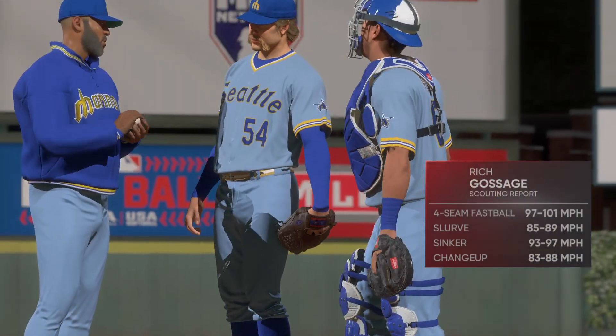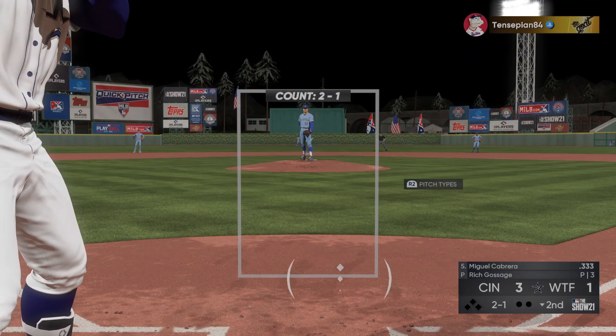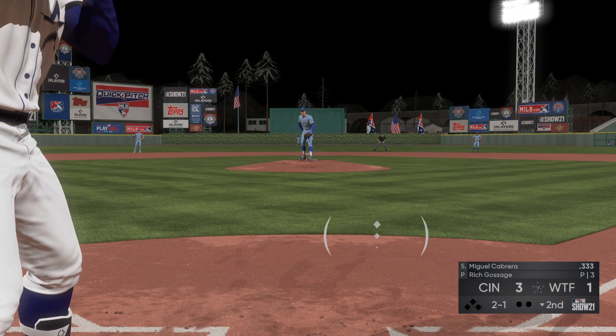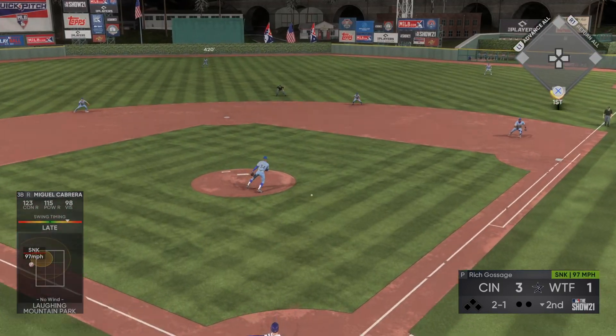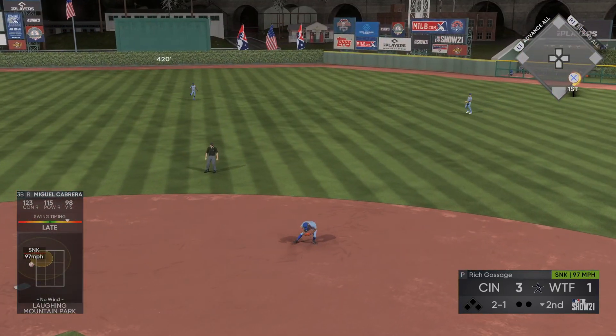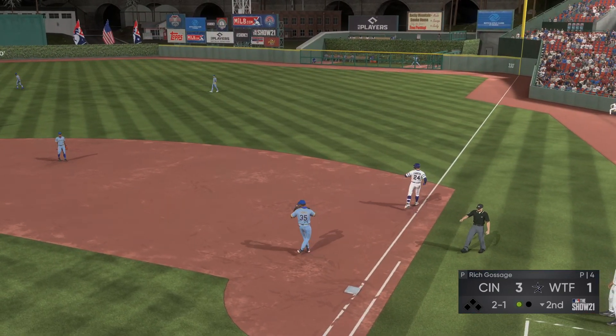A right-handed reliever standing six-three gets the ball now out of the bullpen. Last half of the second set to go, and that brings in Miguel Cabrera. Now a swing and a bouncing ball for Joe Morgan at second, scooped up, quick throw to first by Morgan, and that's the first out.